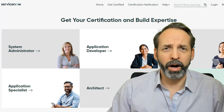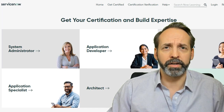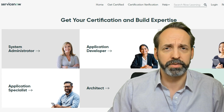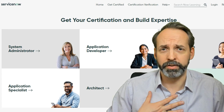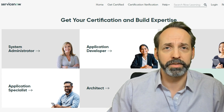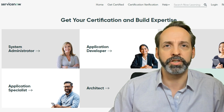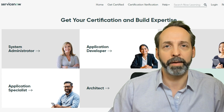Another thing to keep your eyes on is Now Learning. Now Learning has a page that shows you the pathways to get to many of the certified job types within the ServiceNow ecosystem. Certifications don't stand for what I wish they stood for, but be very shrewd and pursue the certifications that align to the job you want — for you, that's the certified application developer.